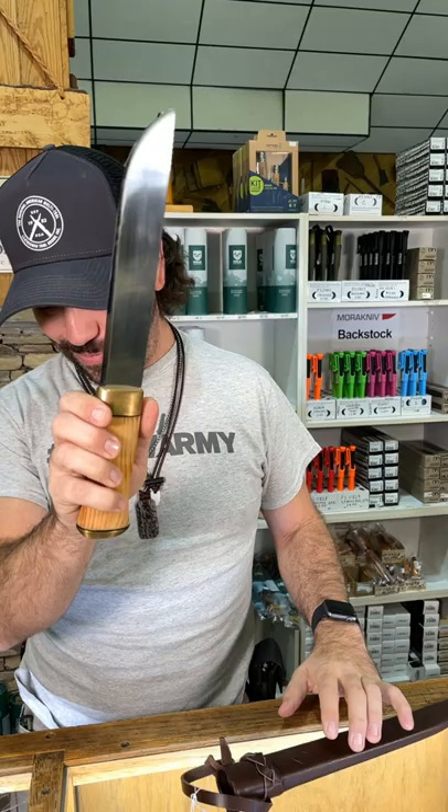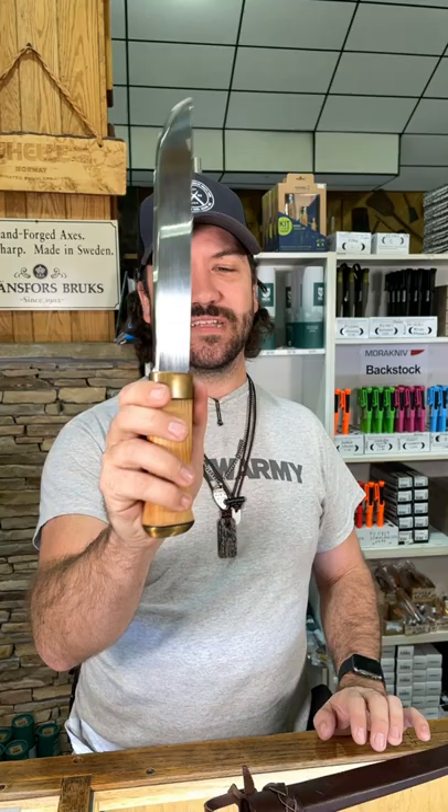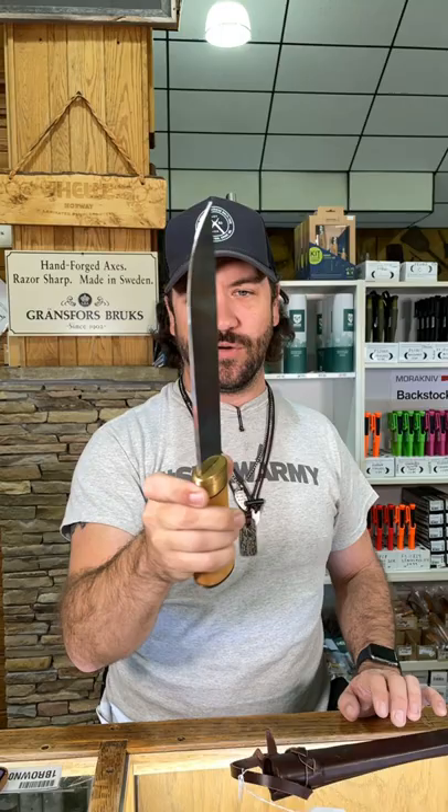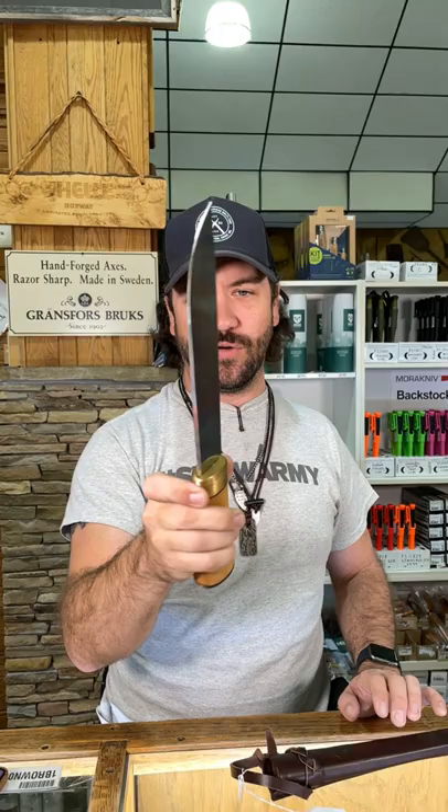That is a really cool blade — it's an 8.439 inch Sandvik 12C27 blade. Beautiful, huge knife, this one's coming in at $174. You can pick these up in our store and on our website, smkw.com.